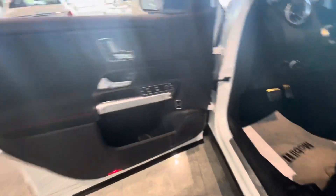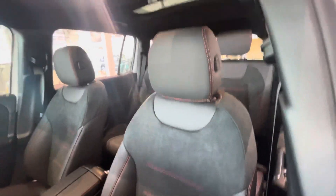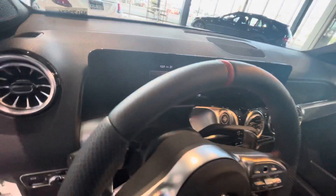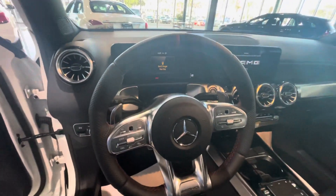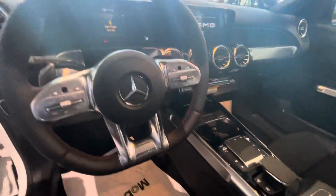Keyless entry, push-start, blind-spot monitor on the mirror. Three-position seat memory. You have the two-texture MB-Tex with Dynamica insert in the seats — it's like a suede or Alcantara with the red top stitching. Only 21 miles on this vehicle. Leather-wrapped steering wheel, flat bottom with the AMG badge there.